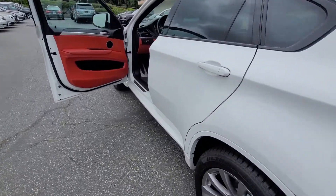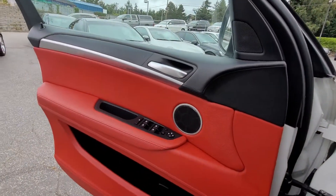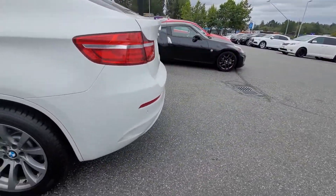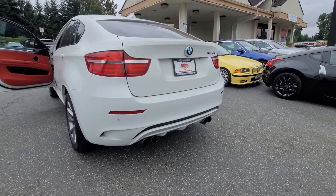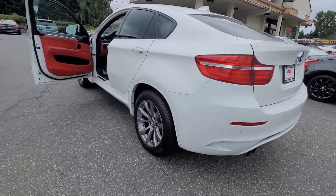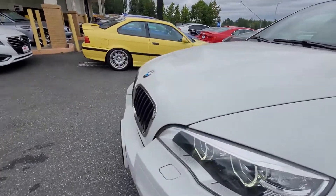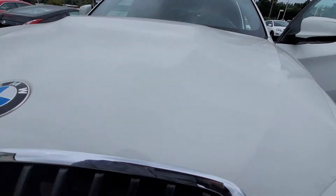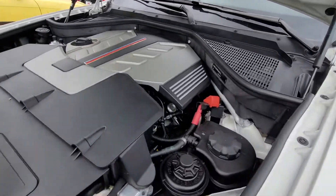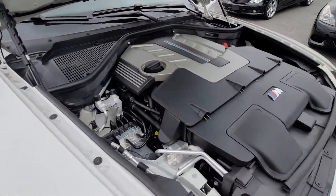I'm going to pop the hood here — it's going to be a cold start so you can hear the motor. Let's get our exhaust note here, this is on a cold start. Twin turbo.